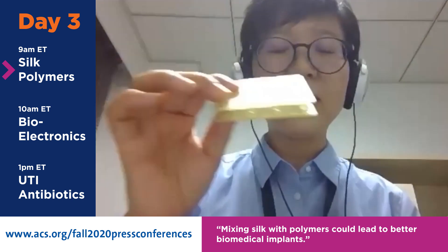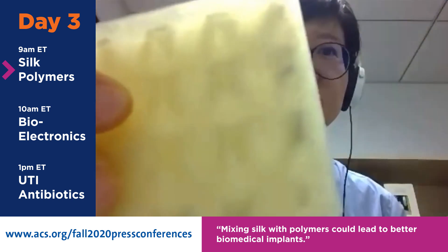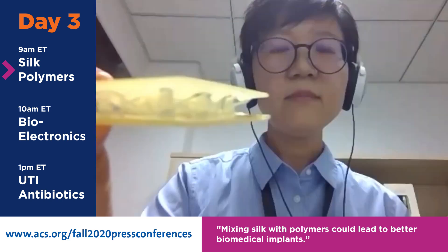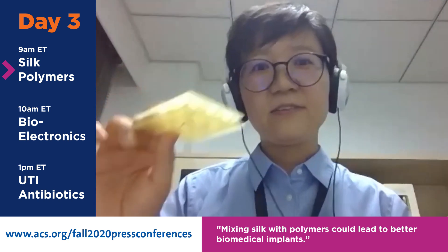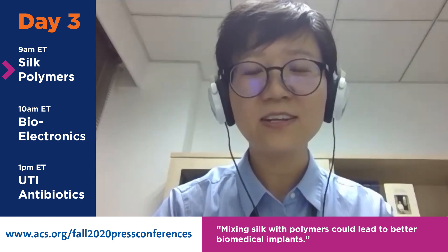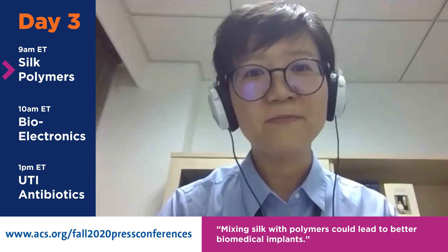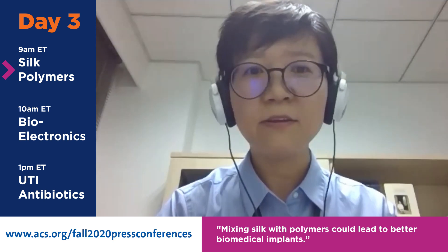We can also make lighter lattice structures like this. This is made of silk fibers and epoxy resin polymers — it's lighter than water. So it's very cool. Before I started to make silk composites, I actually studied the silk fibers for quite a long while, so I know they are special and unique.